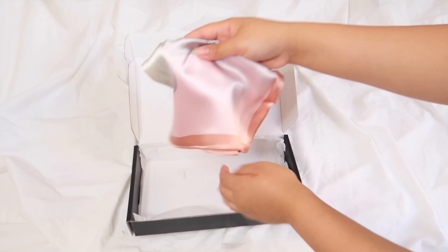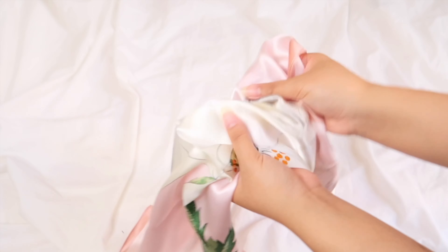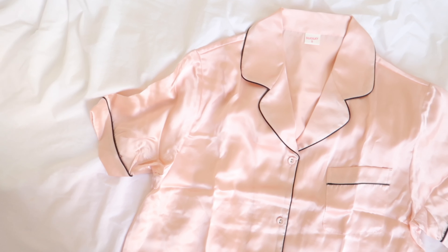They also sent a floral printed square scarf in the color pink. This can be worn around your neck, wrapped in your hair, or tied on a purse, hat, or handbag. It is versatile and easy to match — definitely a delicate piece to complete your wardrobe.